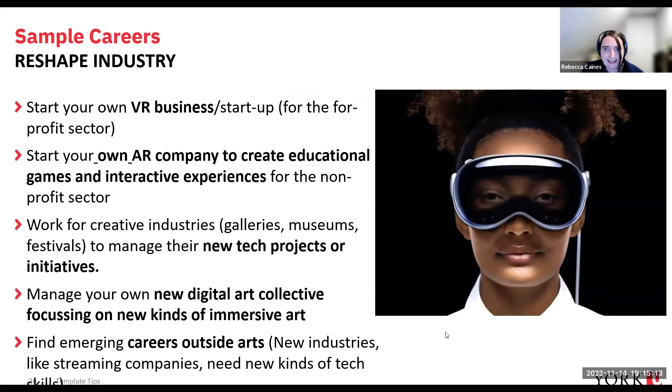Let me give you a sense of what a potential creative technologist career might look like. If industry interests you most, you might graduate and start your own VR startup for the for-profit sector, or start an augmented reality company creating educational games for the non-profit health sector. You might work for a gallery, museum, or festival managing a new technology project, or start your own digital art collective focusing on brand new kinds of art we haven't even imagined yet.